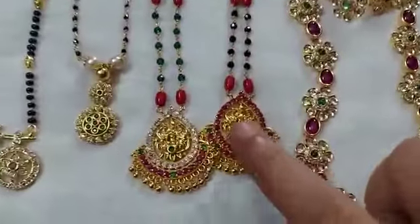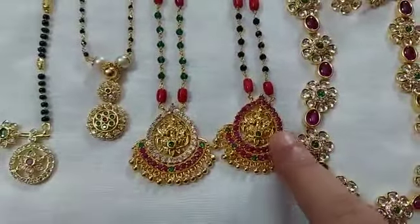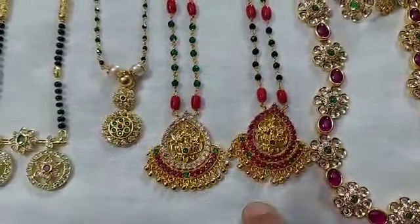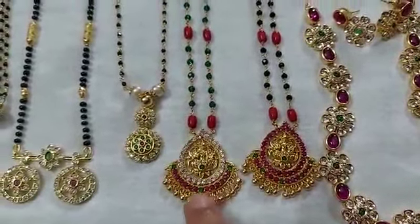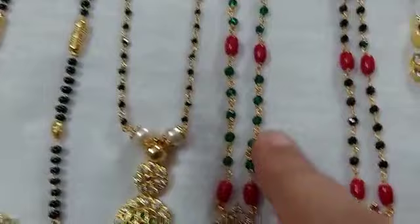This is a multi-color piece — green and red combination. And this is a white and red combination with green crystals.